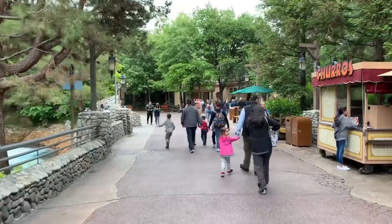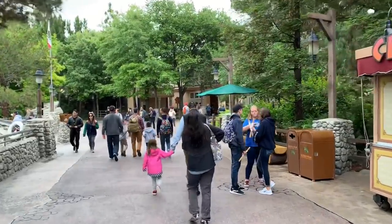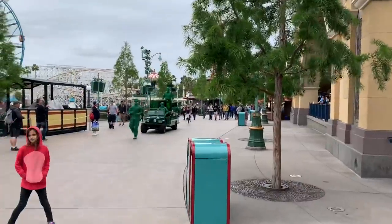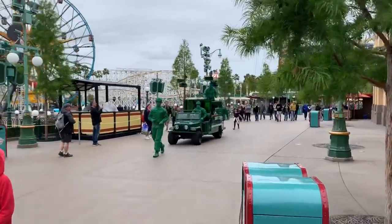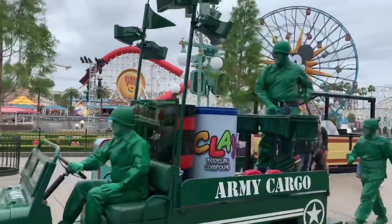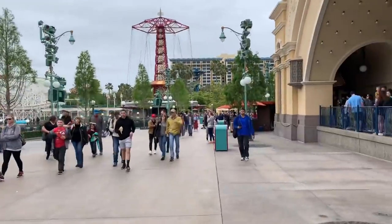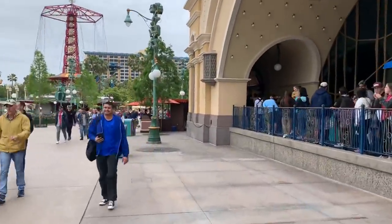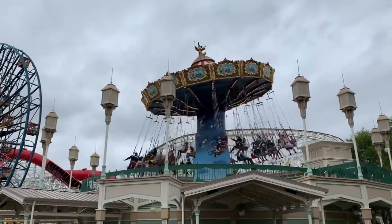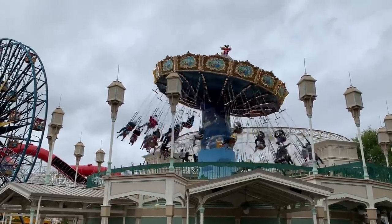We are now inside Disney California Adventure. Let's take a look at the Emotional Whirlwind attraction on Pixar Pier and see what the progress is this week. The green army men are out, which is awesome — and they're also 100% recyclable.